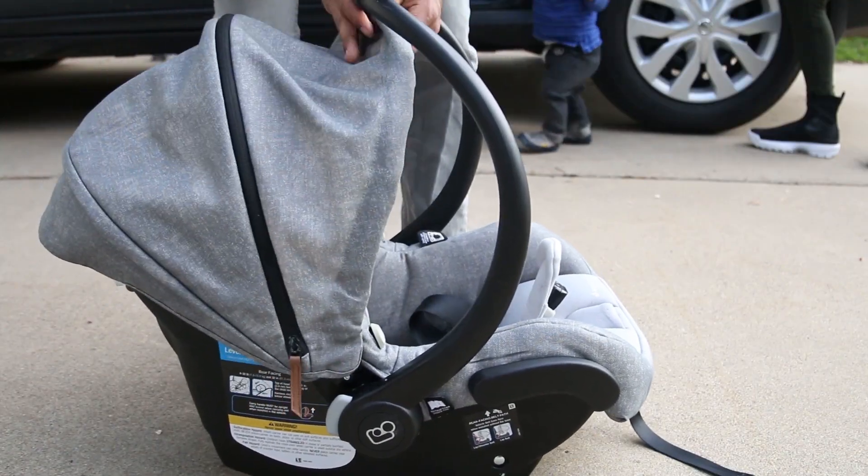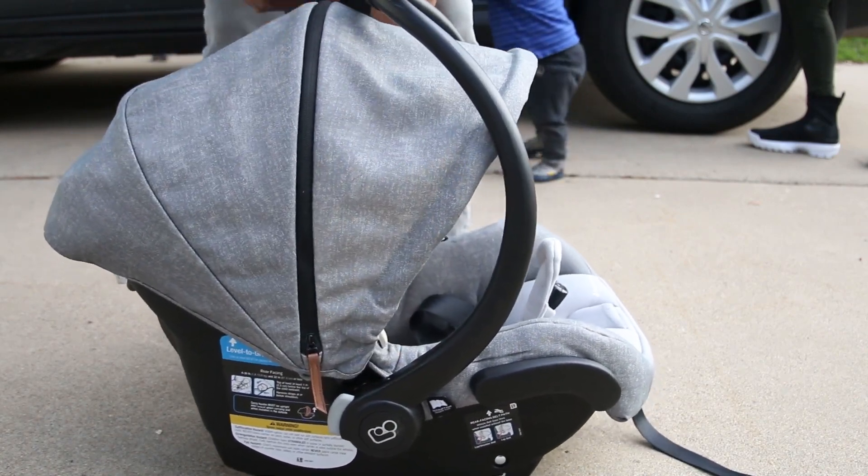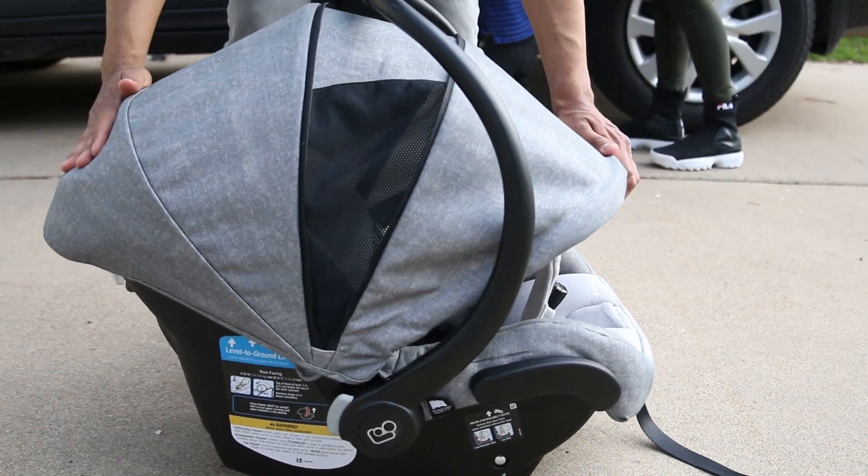Let's take a minute to admire how minimalistic and clean the design of this thing is. The maxi shade, as Maxi calls it, extends well beyond others on the market, making a cocoon-like shield around the baby, but you still get great airflow with the mesh side.